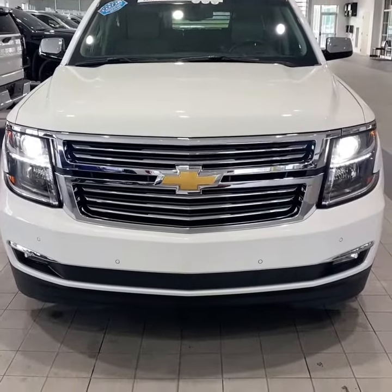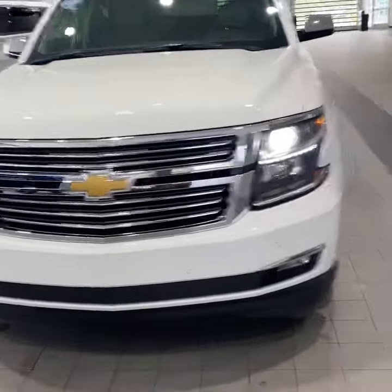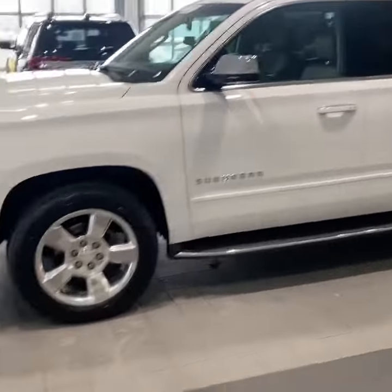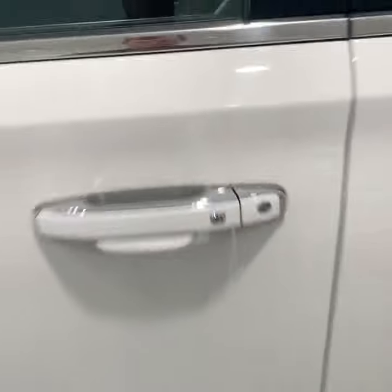Taking a quick walk around the exterior — HID headlights, front park assist sensors, fog lights, 20-inch wheels, nice chrome accents with the running boards and mirror caps. You do have remote start on this vehicle. 'Suburban' spelled out right there, and keyless entry on all four door handles.